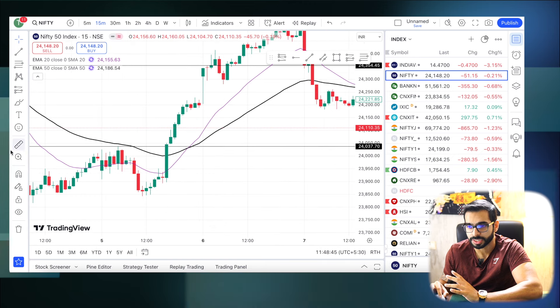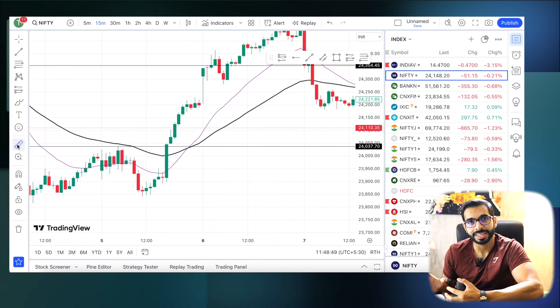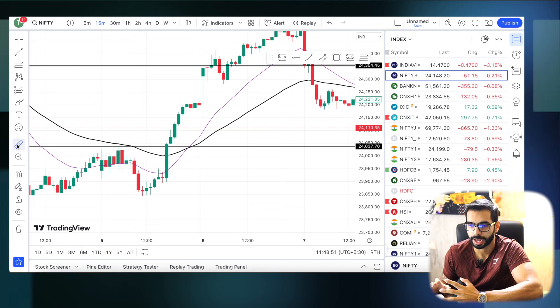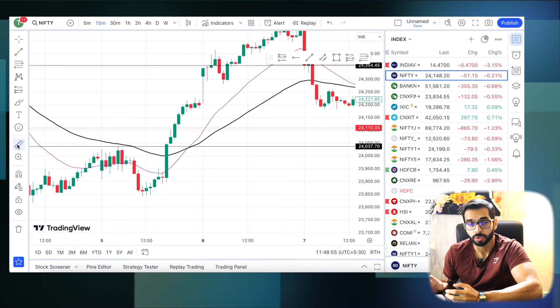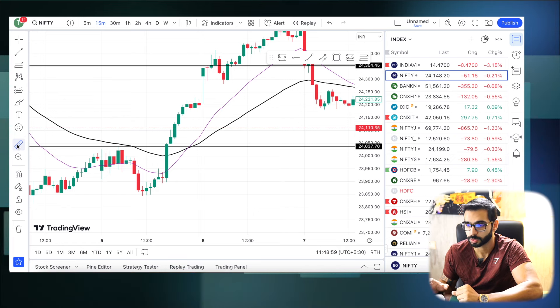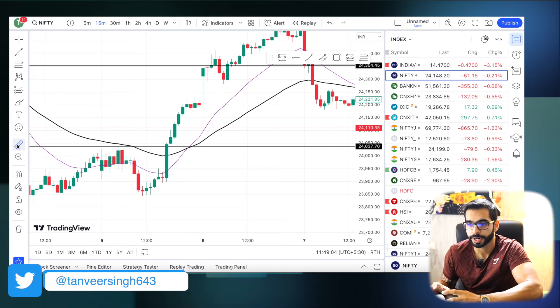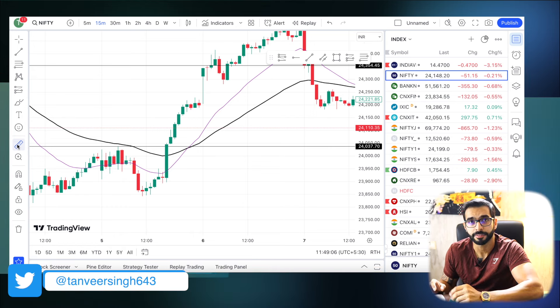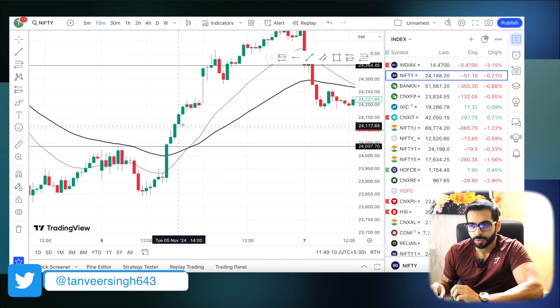There was so much volatility and 2DTE had huge MTM swings. I posted the MTM graph for 2DTE on my Twitter — you can go check that out. I post all verified P&L updates there along with a brief explanation about the day whenever I post through Sensibull on the expiries. You can go subscribe there as well.